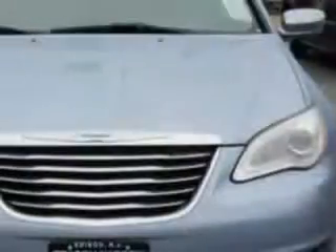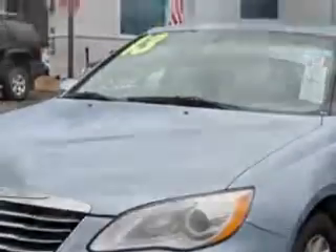You will love this crystal blue pearl coat 2013 Chrysler 200 four-door sedan touring, equipped with a four-cylinder engine and an automatic transmission.